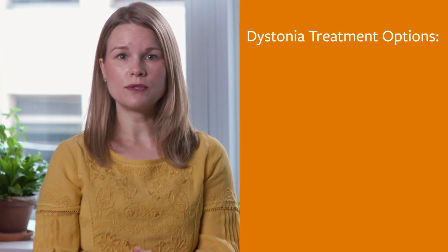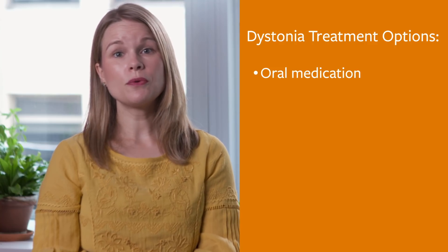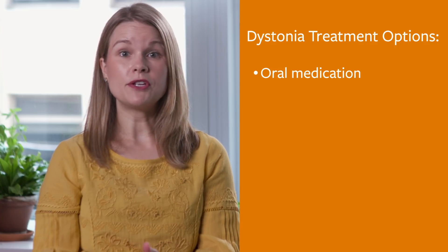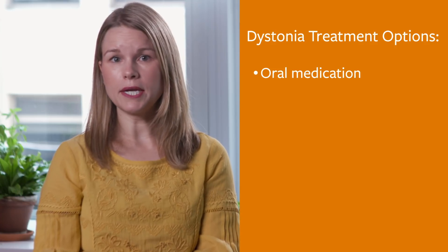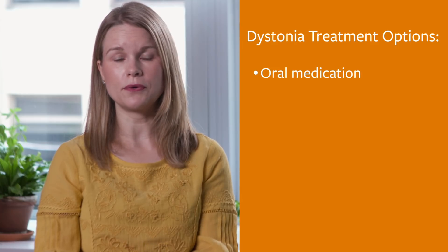There are several treatment options for dystonia in Parkinson's, and it's important to work with your doctor to find the best regimen for you. Depending on when dystonia happens during the day, you might adjust the dose of levodopa, take the medication more often, or switch to a longer acting formulation. Another option may be to add a medication like Artane or trihexyphenidyl, which may specifically target dystonia.